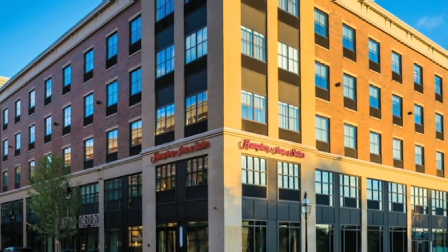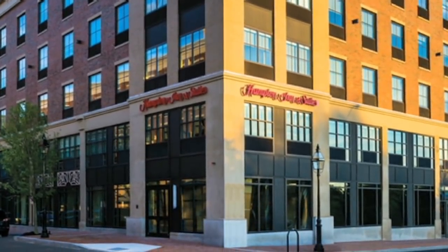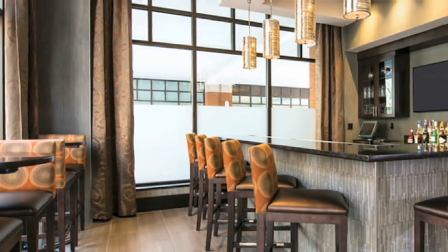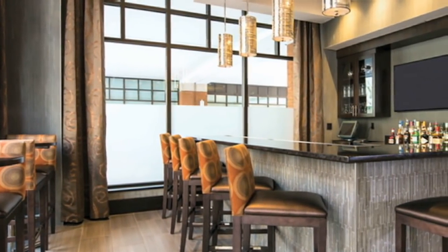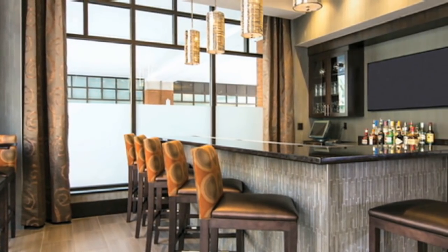Before demolition of the Parade Mall, Procon contacted the fire and police departments to see if they would like to utilize the vacant building for training. The police used the building for tactical training maneuvers, and the fire department implemented hands-on emergency rescue and extraction training.